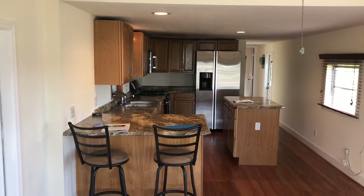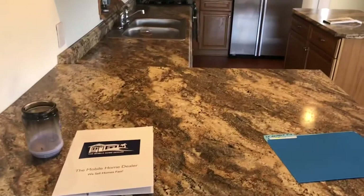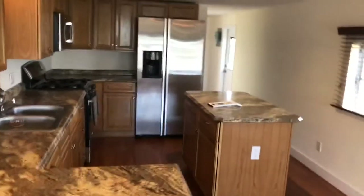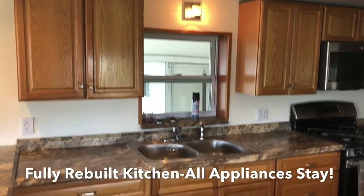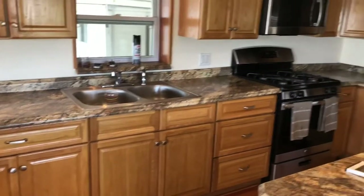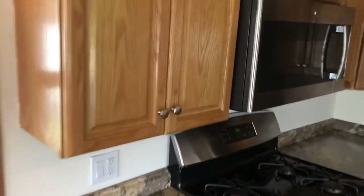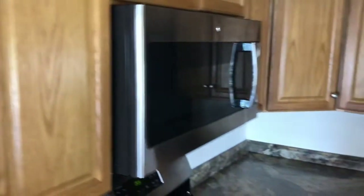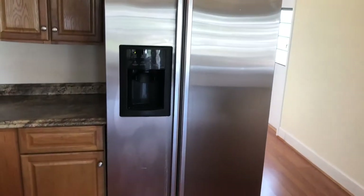In all my time doing this, I have never seen an island in a home of this size. Stainless steel appliances, about six months old on all of them. Look at those cabinets — man, does that look nice. Breakfast nook, cabinets, island workspace, solid wood, stainless steel — nearly brand new. Side-by-side fridge with water and ice. It gets better though, guys.